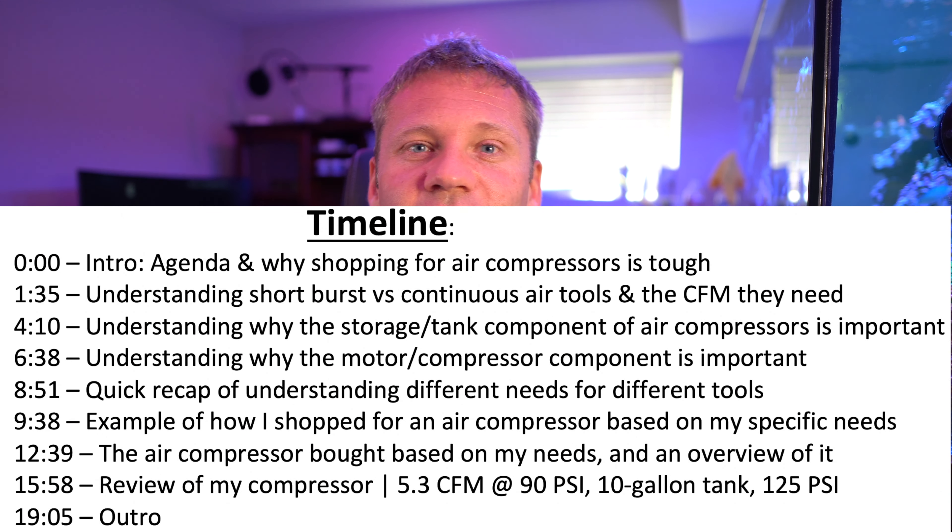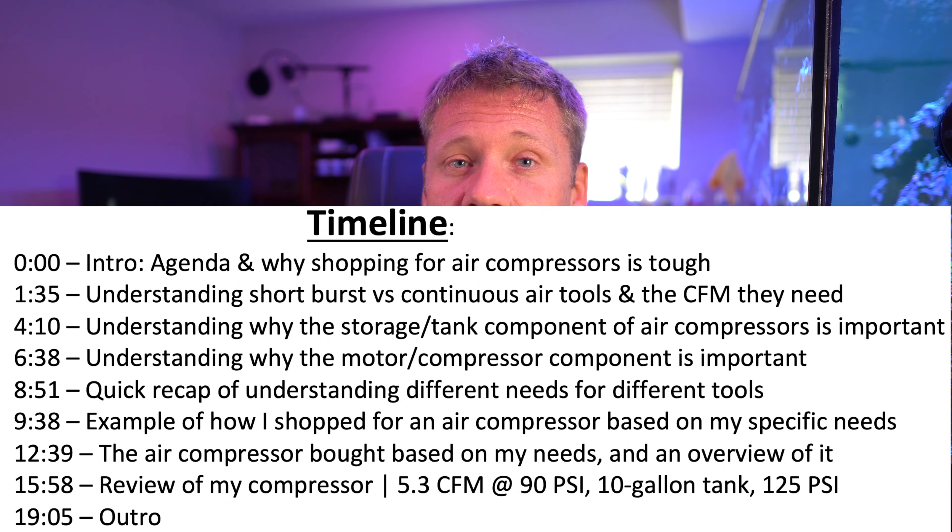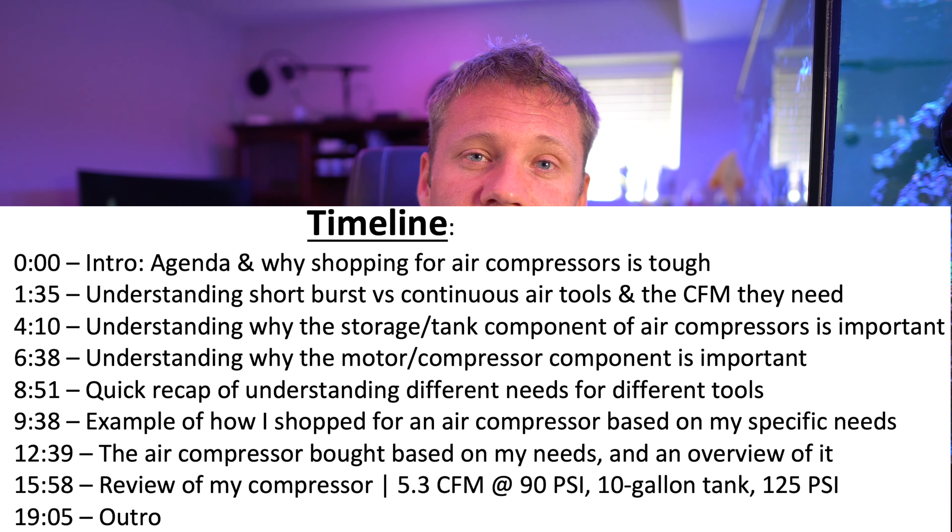Hey, what's up? Welcome to Walt's How-To's and Reviews. Today I'm going to do a how-to on buying an air compressor, and I'm going to review the air compressor that I bought.